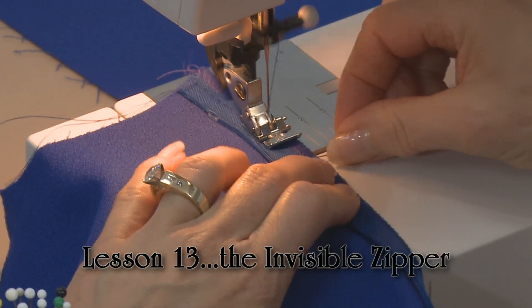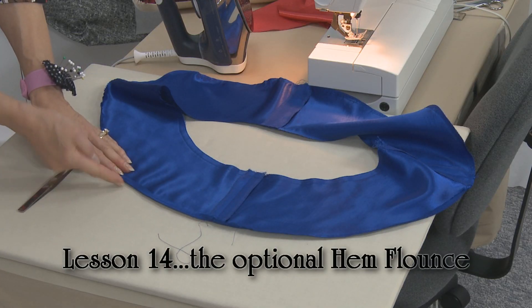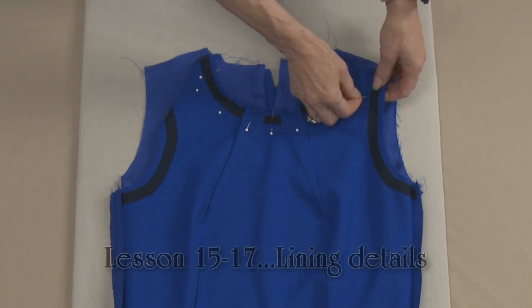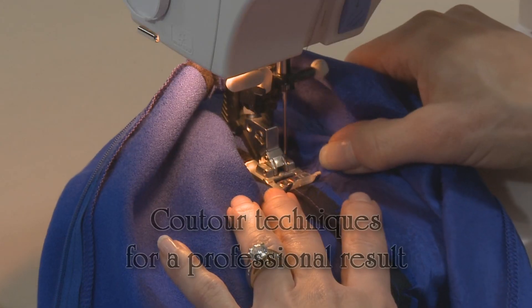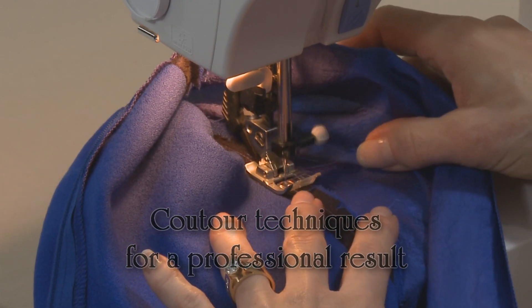See detailed steps for inserting an invisible zipper. See how to draw, sew, and attach a hem flounce — it's an optional design element. Follow the detailed sewing construction videos which include lining the total dress. Discover those designer couture touches that result in a truly professional garment.